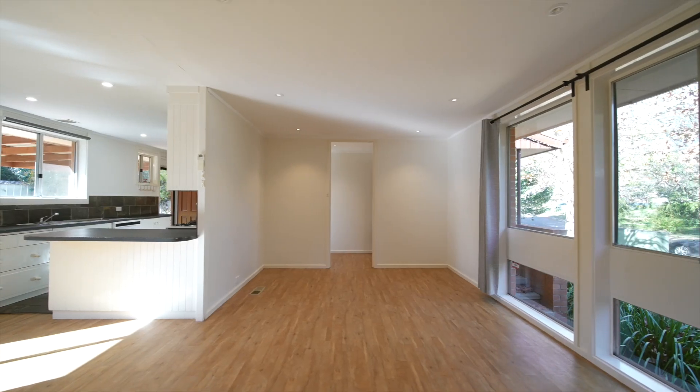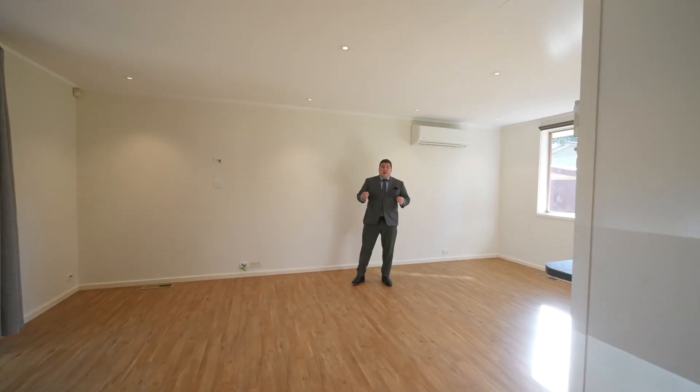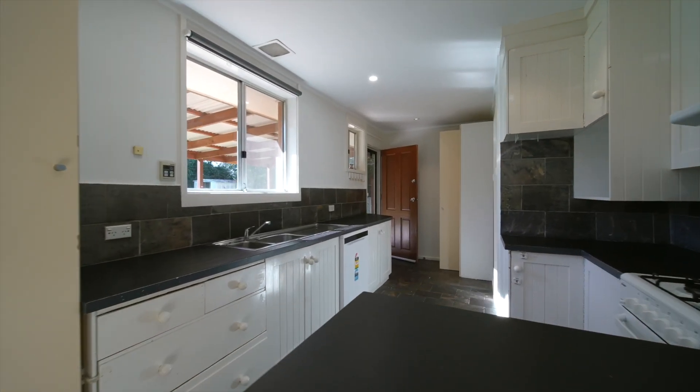The property is a blank canvas. We have this great open living space here, a practical kitchen, and three generous-sized bedrooms.